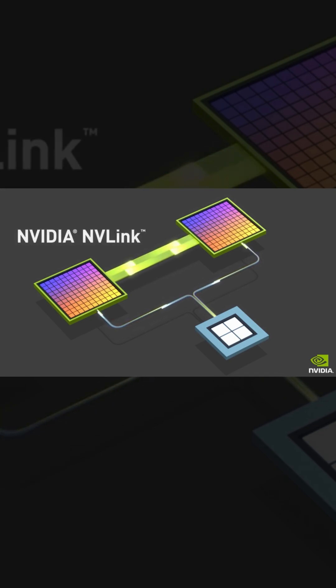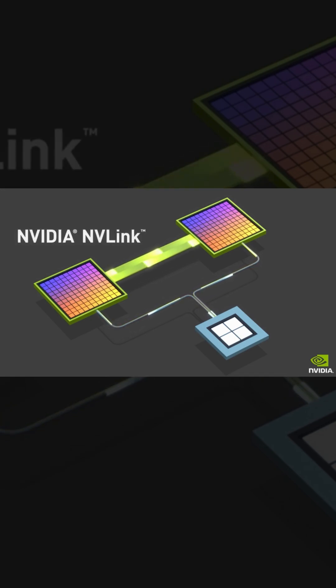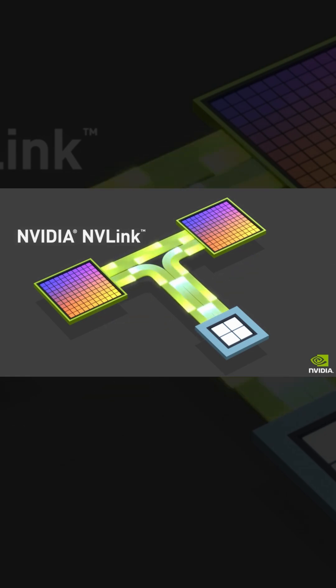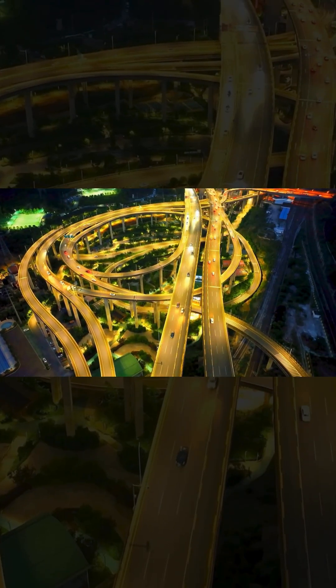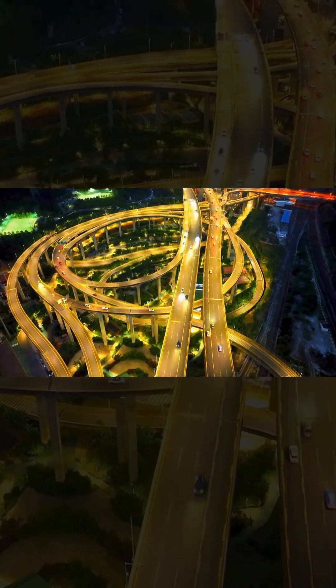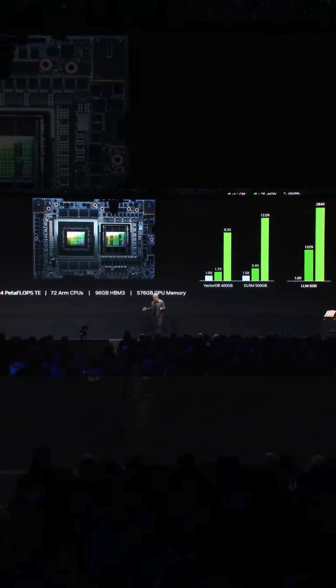But Grace Hopper uses this revolutionary new interconnect called NVLink C2C. What that does is it basically unifies that memory space — so no more traffic jam. Exactly. It's like replacing a congested two-lane road with a massive eight-lane expressway for data, and that makes a huge difference in processing speeds.